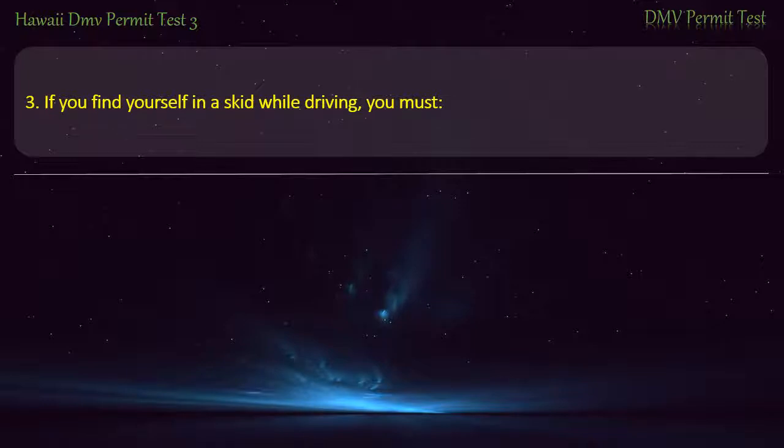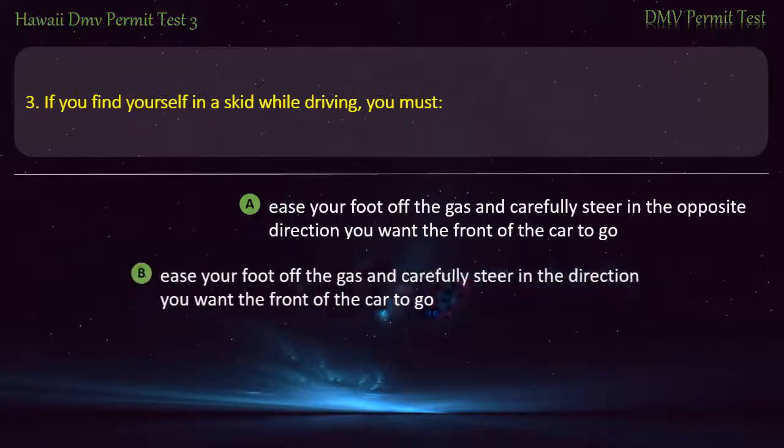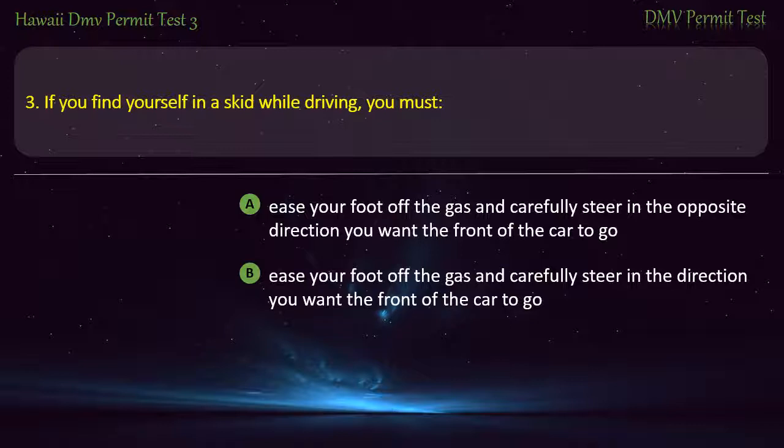Question 3. If you find yourself in a skid while driving, you must: Ease your foot off the gas and carefully steer in the opposite direction you want the front of the car to go. Ease your foot off the gas and carefully steer in the direction you want the front of the car to go. Answer: Ease your foot off the gas and carefully steer in the direction you want the front of the car to go.